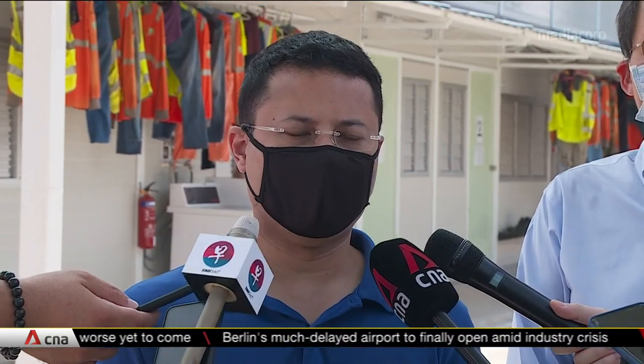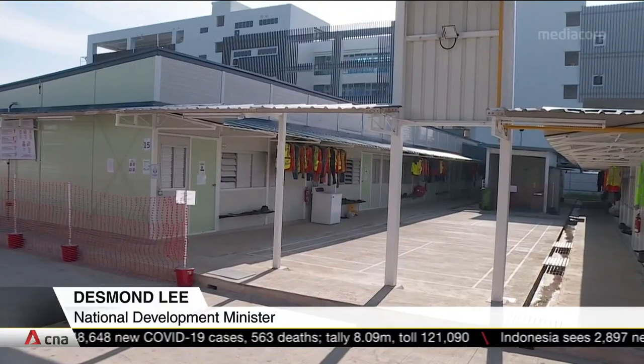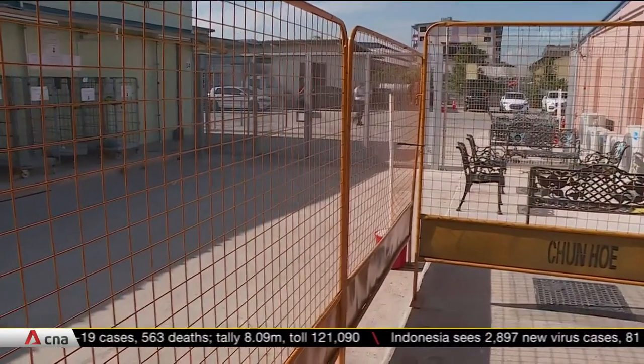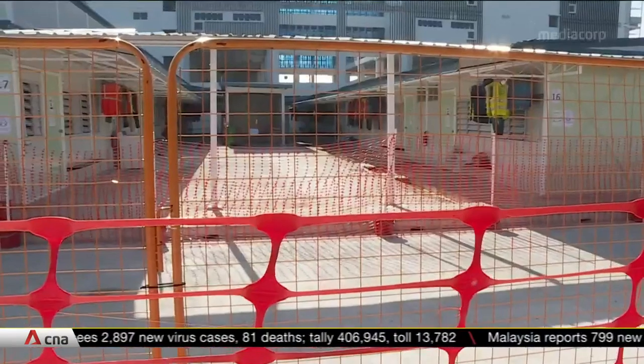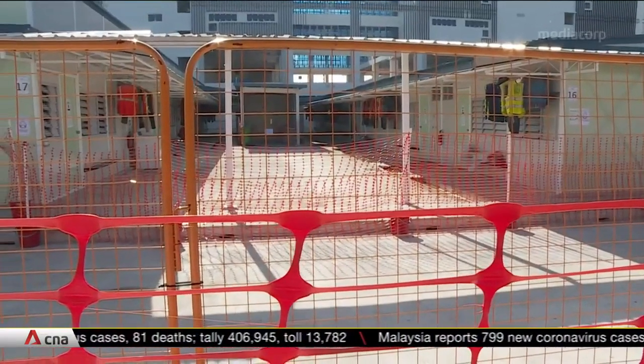The quick-build dorms are one of the measures to help keep the construction sector on its feet. A key concern is the densification of living spaces — guest workers live in dormitory-style living, which are places where there is a high risk of infection. Therefore, densification as well as appropriate safe living measures are quite important.